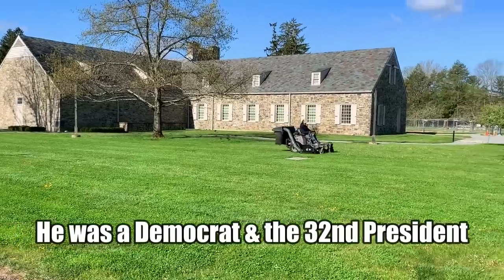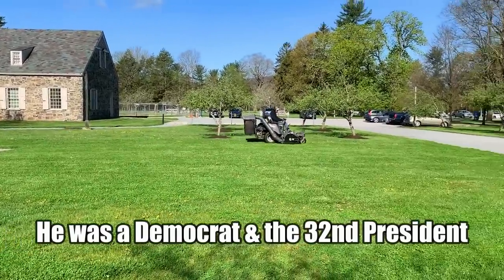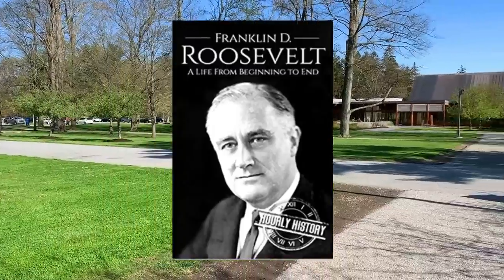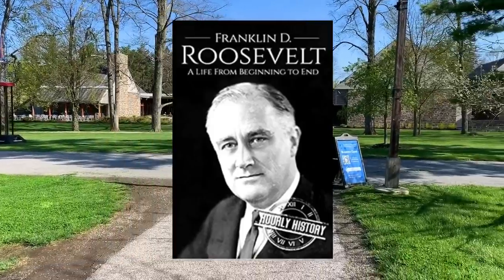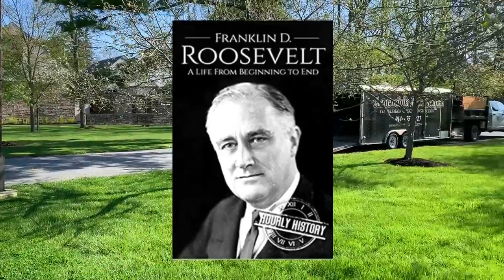The library opened on June 30th, 1941, and Roosevelt was buried here on April 12th, 1945. Over the years, FDR, as he was nicknamed, has consistently been ranked by historians as one of the top three presidents in American history.